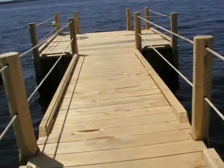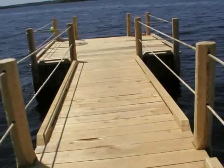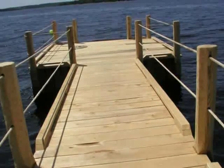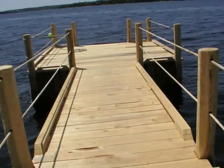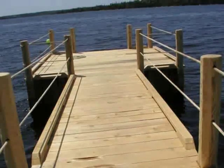To the knowledgeable eye, this wharf is a thing of beauty that will withstand the test of time. It is a proud testimony to hard work and craftsmanship passed down from one generation to another.